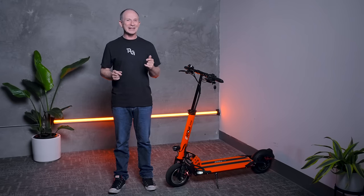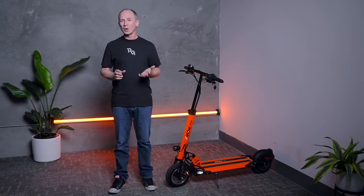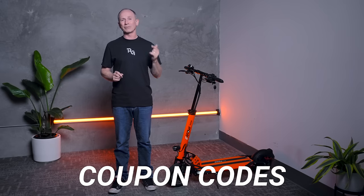The results of our performance tests are up next, but first, if you're interested in the eMove Cruiser S, be sure to use the link you'll find in this video's description. It helps support this channel, plus we'll put any coupon codes we've got for you down there as well.